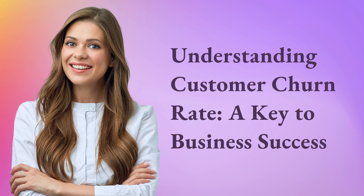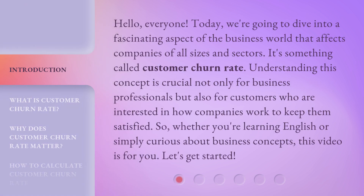Understanding customer churn rate — a key to business success. Hello, everyone. Today, we're going to dive into a fascinating aspect of the business world that affects companies of all sizes and sectors. It's something called customer churn rate. Understanding this concept is crucial not only for business professionals, but also for customers who are interested in how companies work to keep them satisfied. So, whether you're learning English or simply curious about business concepts, this video is for you. Let's get started.